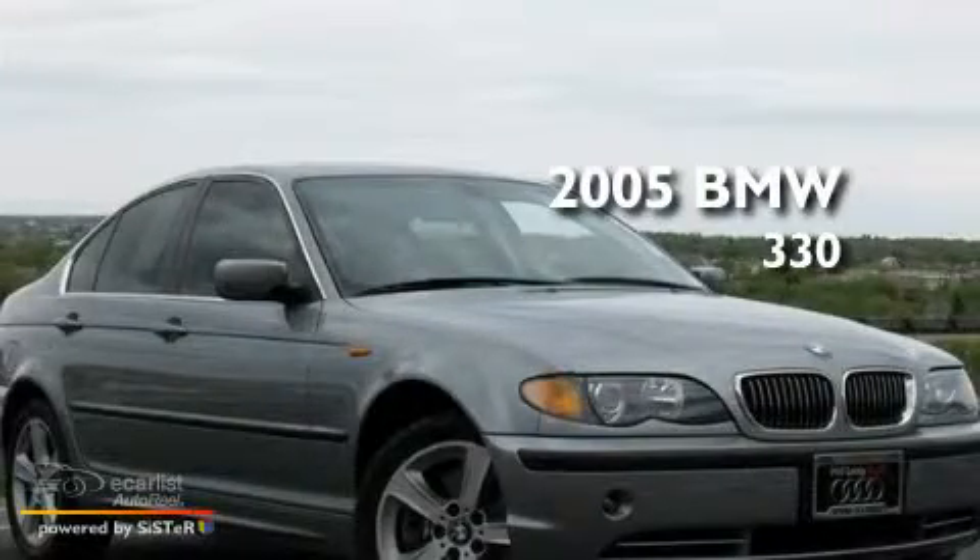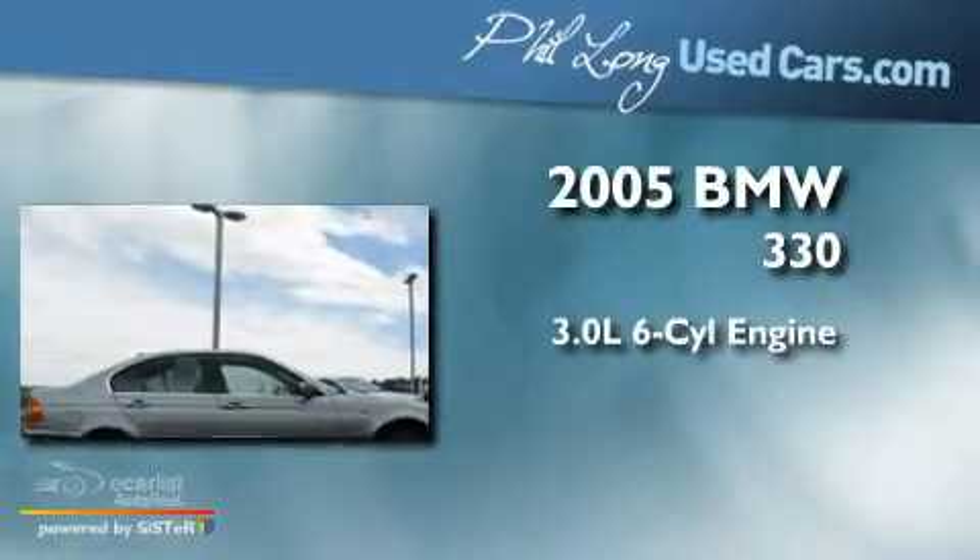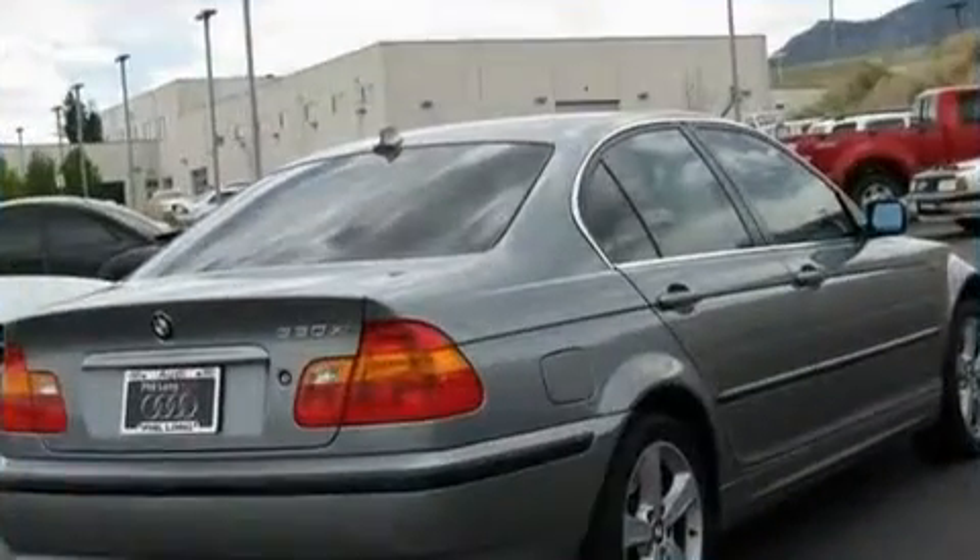This is a 2005 BMW 330. It features a 3.0-liter, six-cylinder engine, a manual transmission, and all-wheel drive.